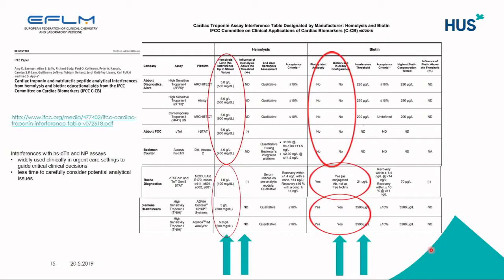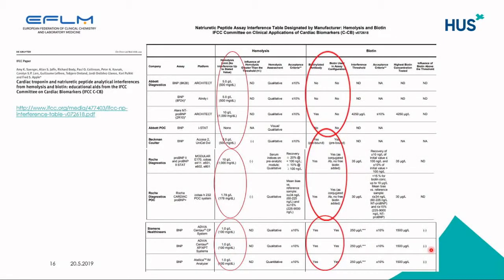A new interfering factor that has come up lately is biotin, and it has a great impact in cases where people take massive amounts of biotin supplements. Many manufacturers have used streptavidin-biotin in their assay structures, and others do not have this issue at all. But clinicians should be aware of the impact biotin may have on result interpretation. Similar tables for natriuretic peptide assays describing the effects of hemolysis and biotin are also available on the IFCC website.